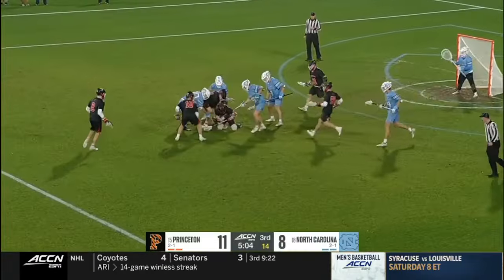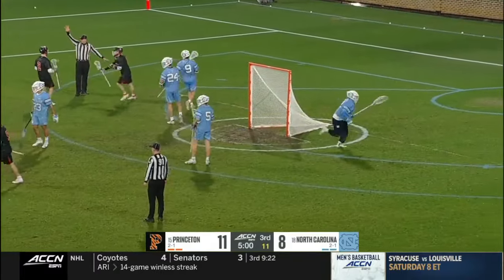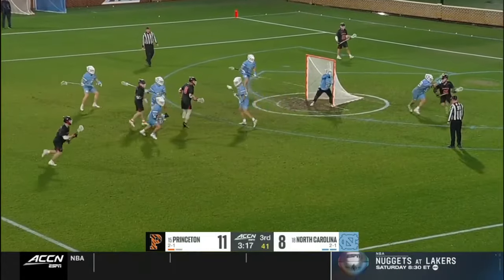Snappy release. Loose ground ball, there's a scrum for it, and Princeton emerges with it in the last eight minutes.